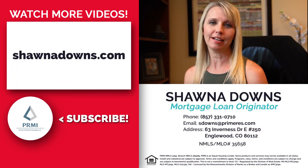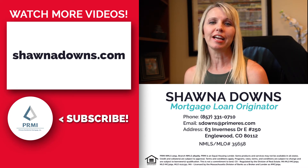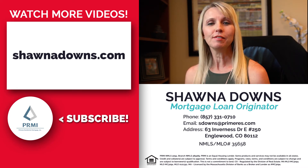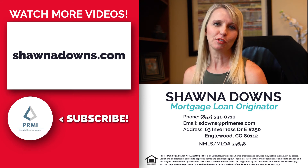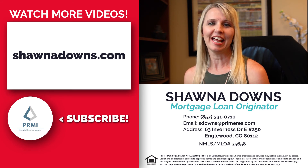If you want to find out more information about Mass Housing Down Payment Assistance or any other programs that we offer, make sure to check out our other videos. And if you found this information helpful, be sure to subscribe to our channel. And if you're ready to apply, make sure you give me a call today.